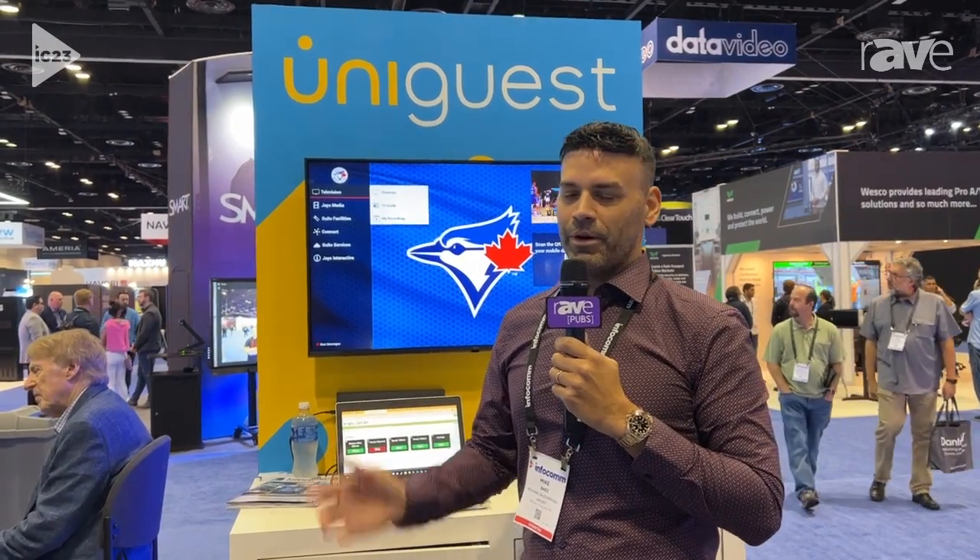Hi everyone, it's Michael Bias here with UniGuess, Vice President of Sales of North America, and I'm here today to specifically talk about the offerings of our UniGuess product.